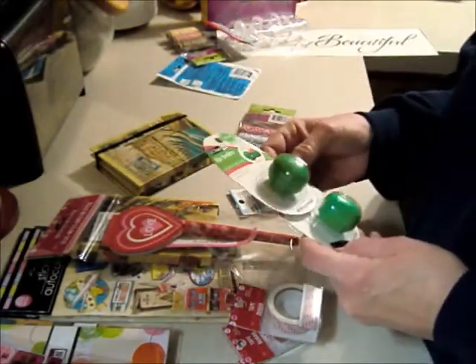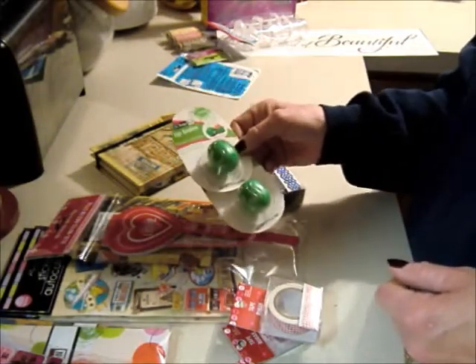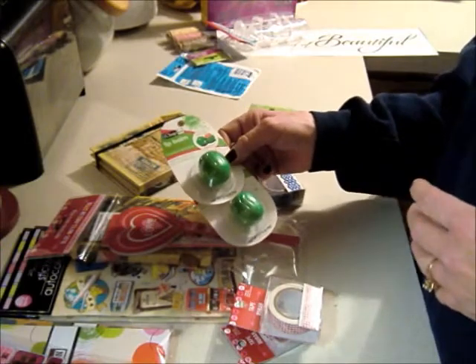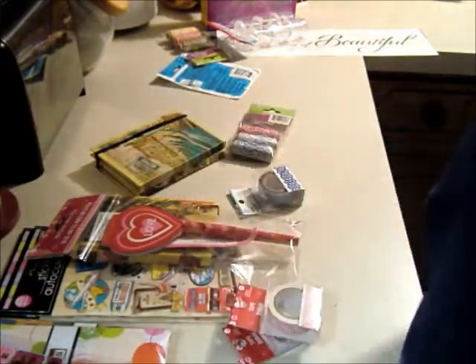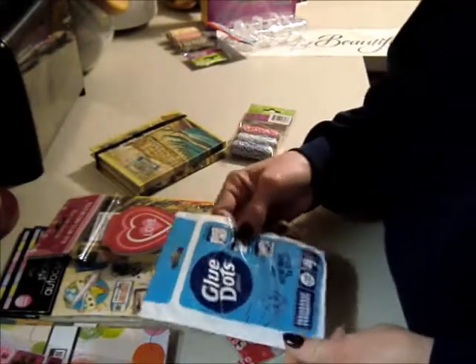I haven't tried these little Revo's lip balms but I hear good things about them. It's so windy here in Oklahoma in the wintertime that my lips get really chapped, so I figured I'd give them a try. This one is watermelon flavored — I like watermelon anything.